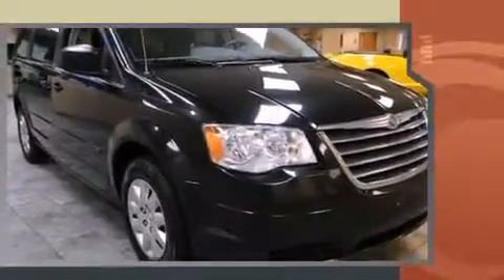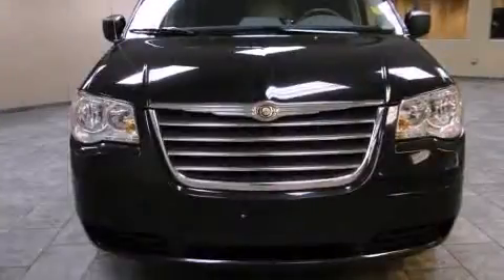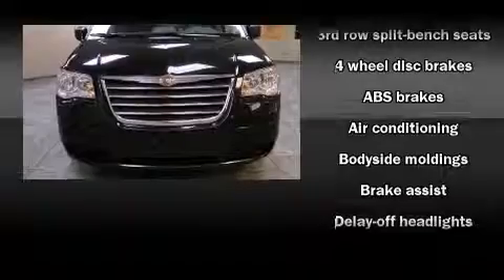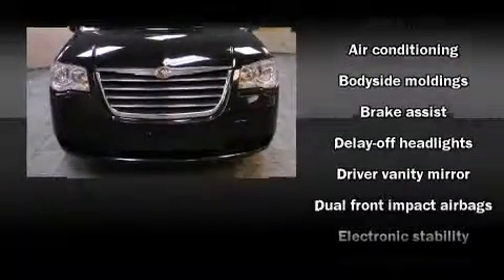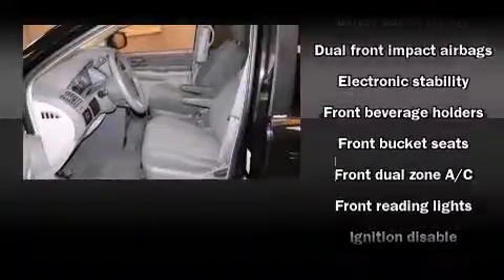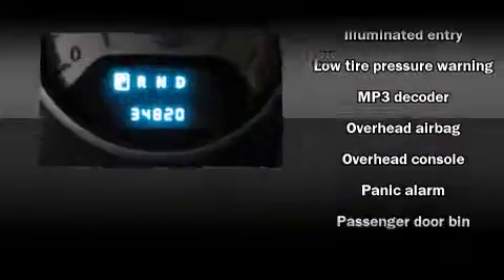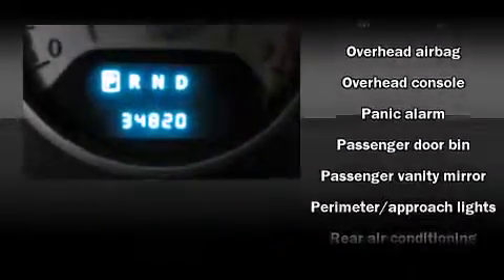Third-row seats provide an even greater maximum passenger capacity. Chrysler also prioritizes safety and security by including dual front impact airbags, head curtain airbags, traction control, anti-whiplash front head restraints, a panic alarm, and four-wheel disc brakes with ABS.